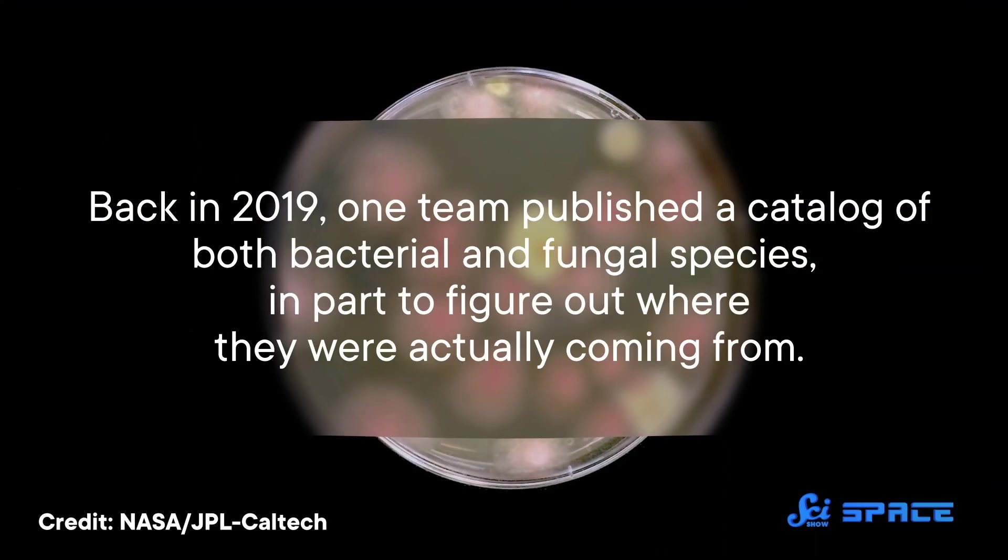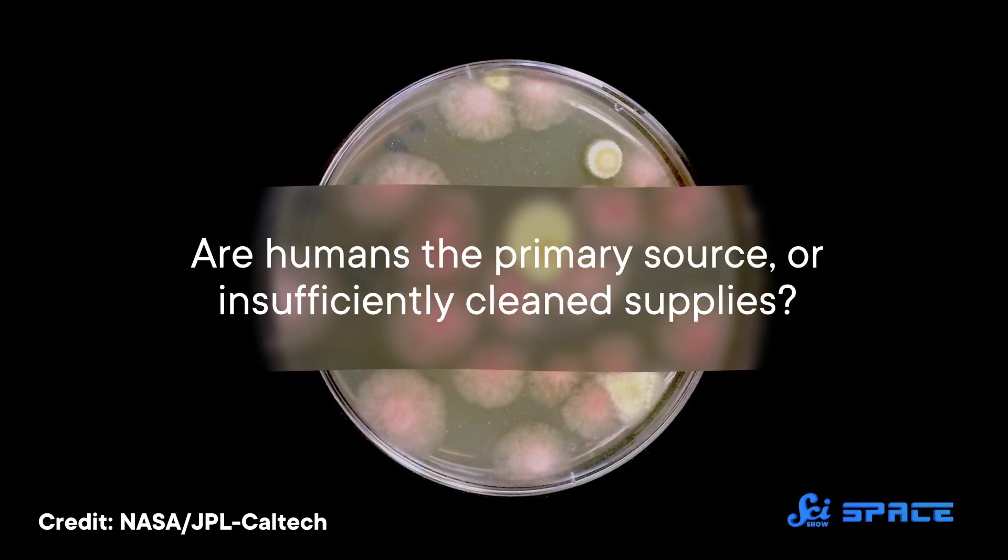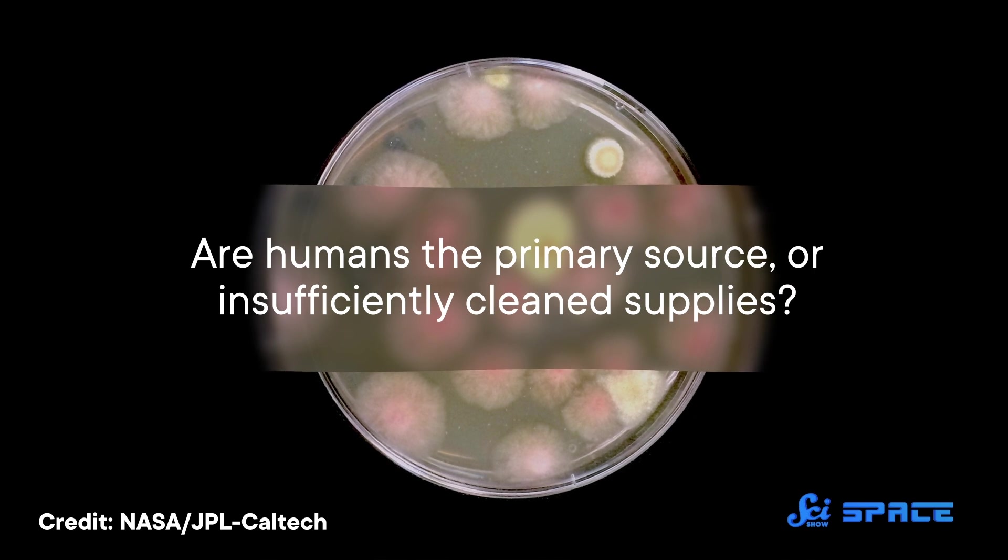Over the years, scientists have closely studied the kinds of invisible lifeforms living on the International Space Station. Back in 2019, one team published a catalog of both bacterial and fungal species, in part to figure out where they were actually coming from — are humans the primary source, or insufficiently cleaned supplies? Well, it turned out to be the former.